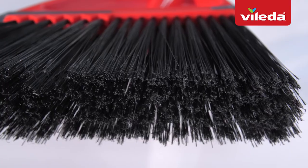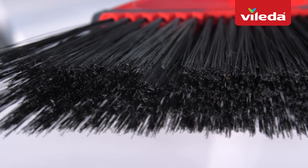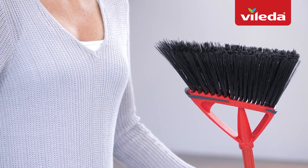Its bristles have flagged tips that instantly trap dirt and dust. The Oscar Broom is eco-friendly. Each year, Violeta transforms millions of plastic bottles into broom bristles, hence contributing to a better environment.